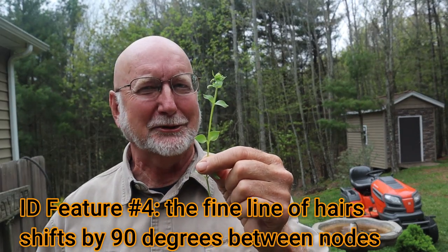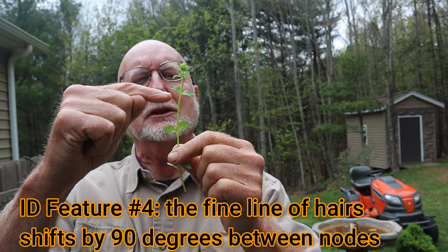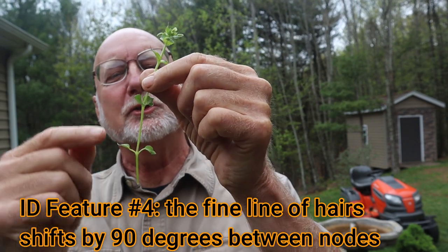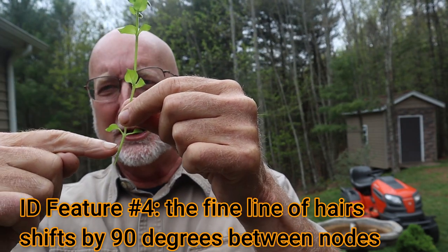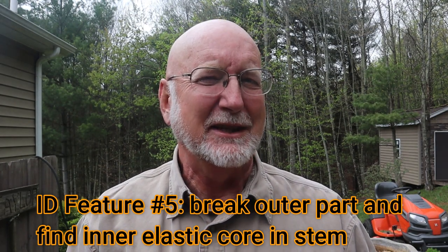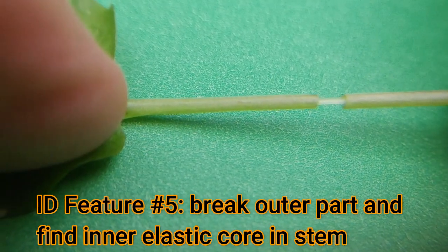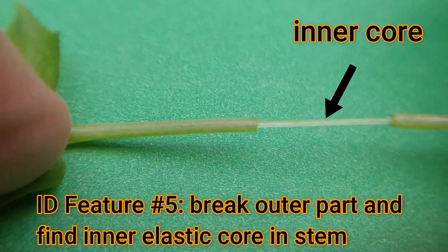The fourth detail to look at to confirm positively that you've got common chickweed, Stellaria media, is to look for that mohawk — that line of fine hairs in between the nodes. You'll see that line of fine hairs will rotate its location from node to node by about 90 degrees on the stem. That's another really good way to make sure of what this is. The fifth thing to look at is to gently break the stem and pull it apart — you'll find that the inner core is elastic and the outer part will separate. So 100% confirmation, Stellaria media.